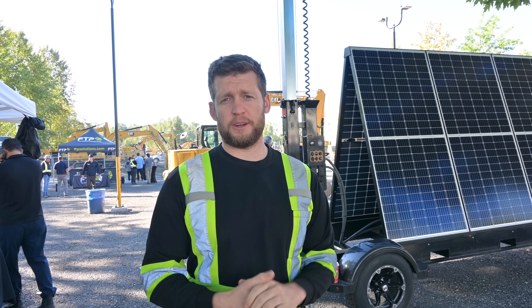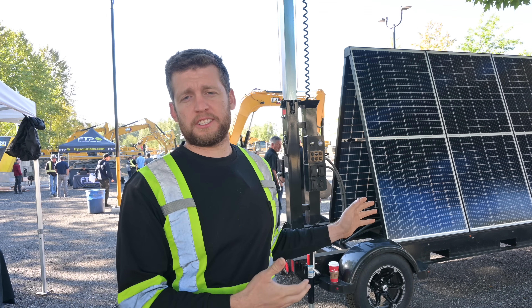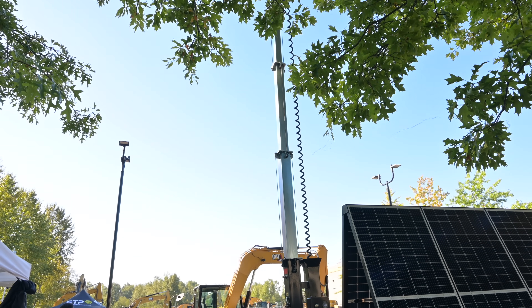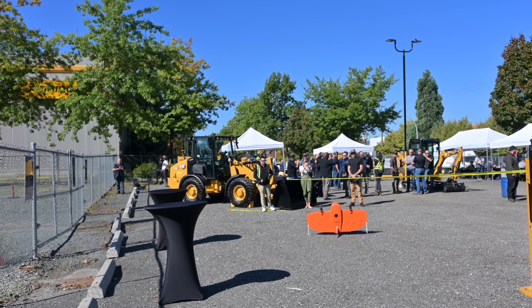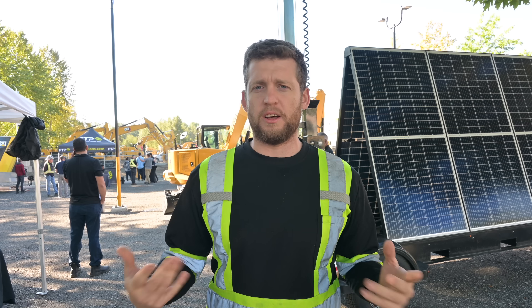Finning Caterpillar has invited us down to their technology display here in Surrey. We're going to be showing off our solar light tower, kind of introducing it. This event is all about the solar light tower — to show it off, tell people how it works, show what it does. We're also going to check out some of the other cool technology they've got, like remote control excavators, dozers, all that kind of cool stuff.